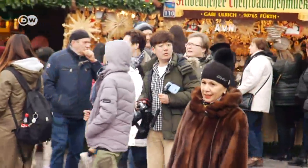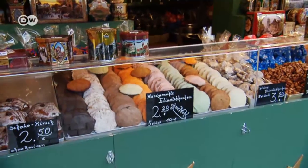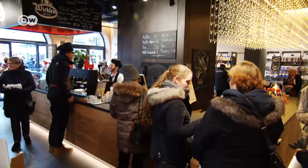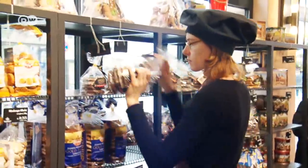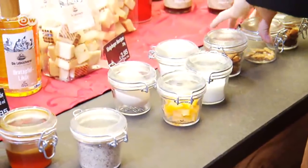Nuremberg gingerbread is an export hit, sold to fans the world over. Gingerbread glazing comes in all shapes and forms, but the key ingredients of Nuremberg's traditional gingerbread remain the same. It's a centuries-old recipe, adhered to religiously by one of the town's most famous gingerbread bakeries.